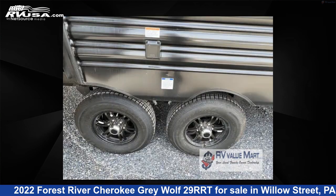The floor plan layout of this toy hauler features a front bedroom, two entry/exit doors, and a U-shaped dinette.